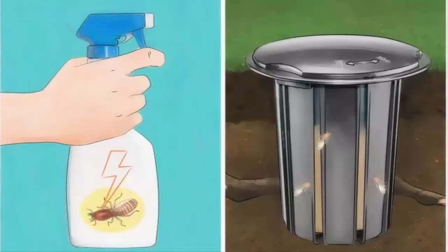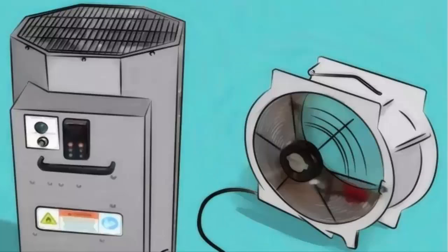Purchase and use termite control products readily available at your local hardware supply store. Using termite control products is the first step you need to take to get rid of these harmful pests. You can use termite baiting control methods or a liquid termite-killing product. Lay the bait near infested areas and spray the termite control product on those same areas.